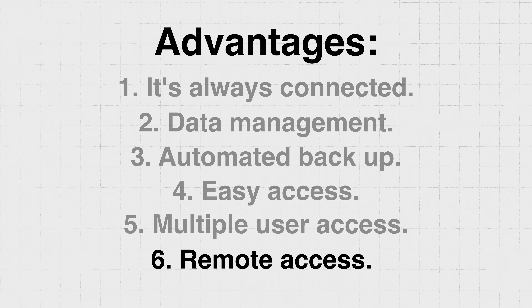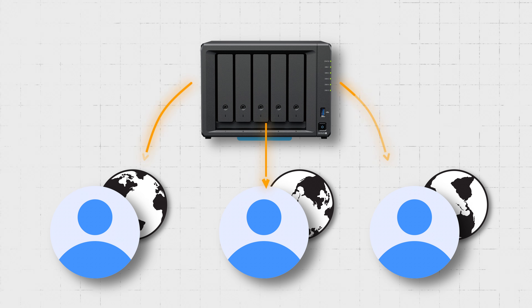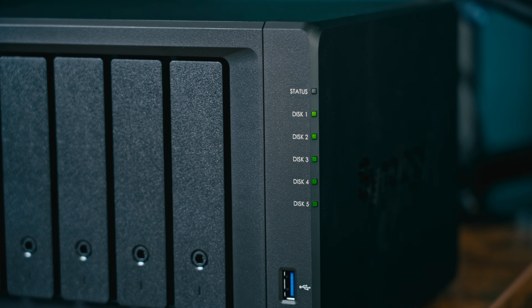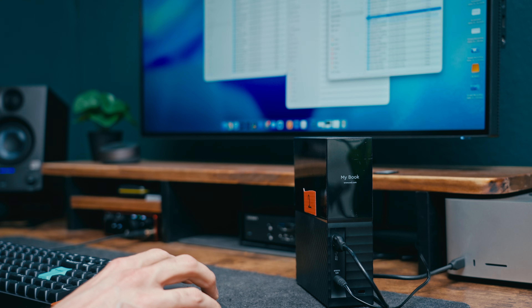Advantage five is that it's accessible by multiple users — if another person wants to work with the same files, we can both access them at the same time through the NAS, something that wouldn't be possible with an external drive. Advantage six is that these files are also accessible from anywhere in the world. Because the NAS is plugged into the home network, it becomes a private cloud. If you're collaborating with editors on the other side of the world, they can have access to those files immediately. This reduces monthly fees versus traditional cloud services and gives you complete ownership of your data since everything lives on your own NAS and not a third-party server.